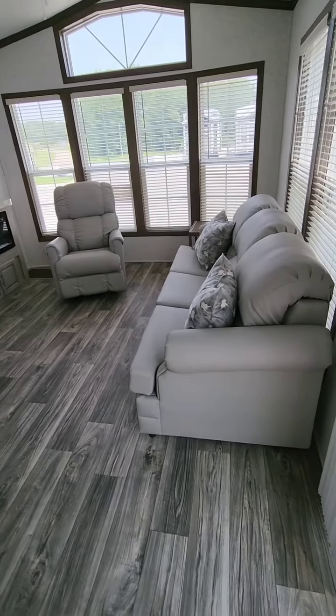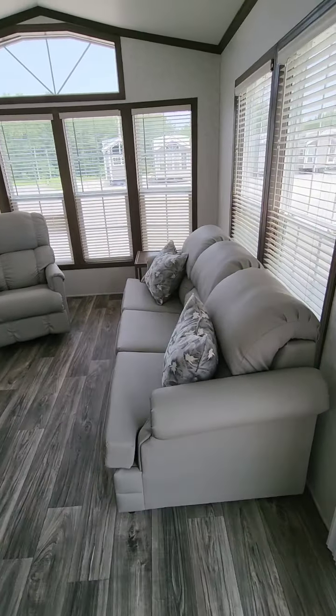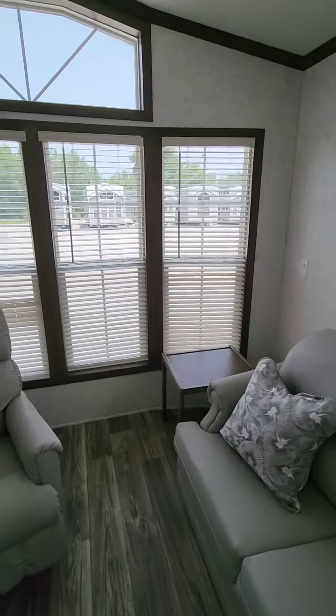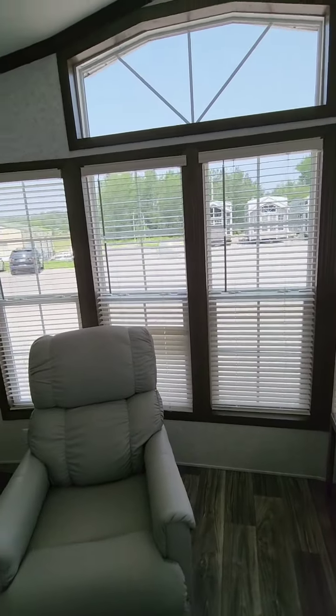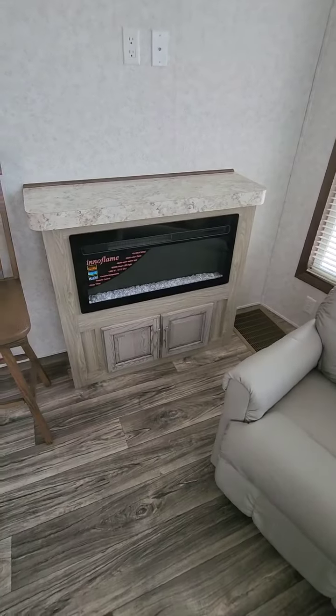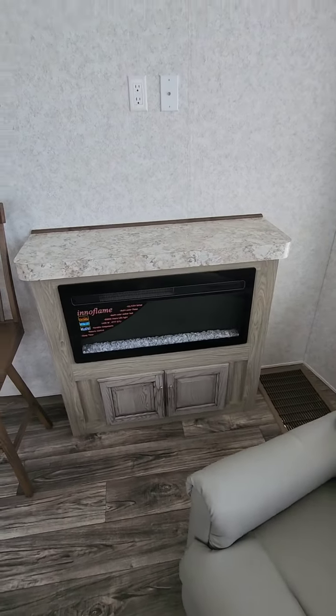This has a very large front living room with a queen-size sofa sleeper, lots of windows all the way around where you can see out. Trapezoids, recliner, and it's got an electric fireplace that's also a place for the television.